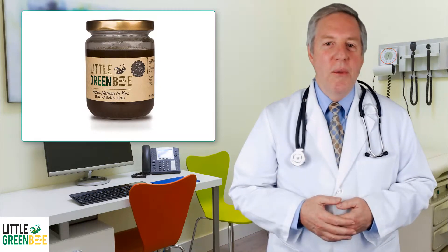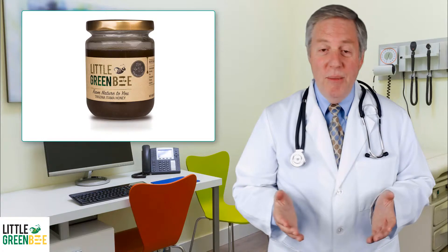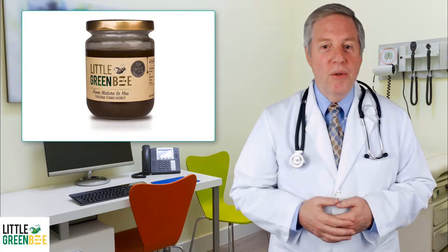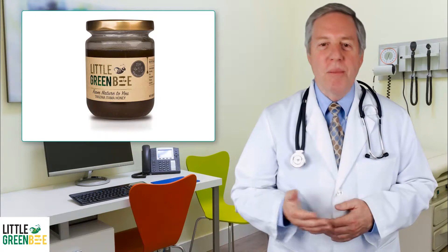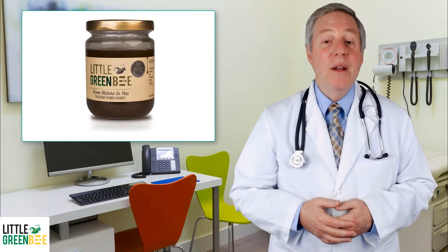This honey is good for regulated consumption on a regular basis, with exceptional results for those with cold and asthmatic conditions, gastric problems, constipation, and weak immunity.